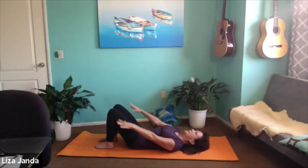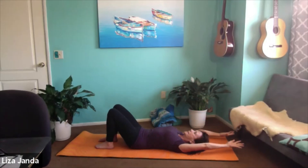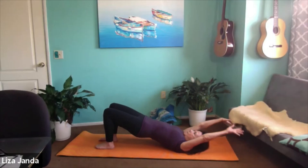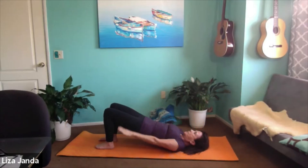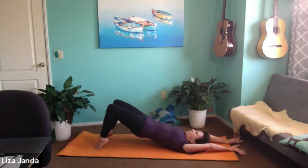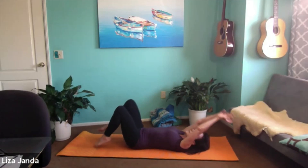Now we're going to take those arms back up — keep that belly pulled in, keep that corset. Good. And then slowly push into your heels and lift your hips — you're coming into Bridge Pose. Bring those arms back down by your side, turn the palms up. Hold it right there, lift your heels up, take your arms up. Roll down one vertebra at a time and hug your knees into your chest. That's all we're going to do.